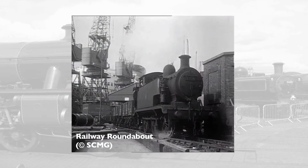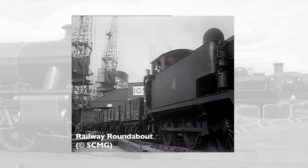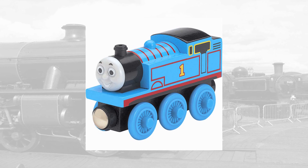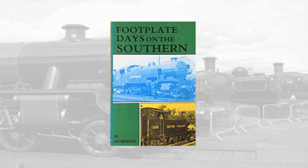Eventually the E2s ended up being withdrawn between 1961 and 63, with none surviving into preservation and their legacy only immortalised for the rest of eternity by Thomas. For the benefit of those of you curious about what footplate crews had to say about them, the following testimonies come from H. Norman's Footplate Days on the Southern, recalling the post-war years when he fired E2s around Hearn Hill in Kent.